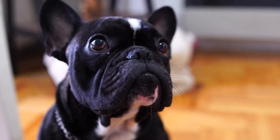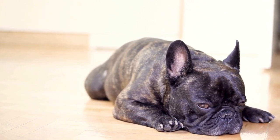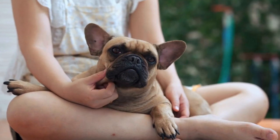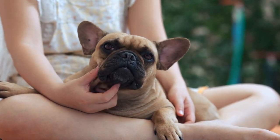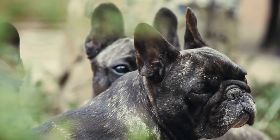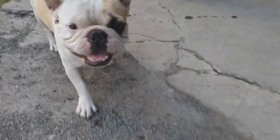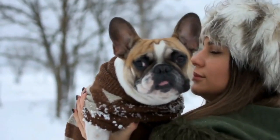Six: avoid hot pavements and surfaces. French Bulldogs are more prone to paw pad injuries due to their short snouts and compact bodies. During hot weather, pavement, sand, and other surfaces can absorb heat and become unbearably hot to walk on. Before taking your French Bulldog for a walk, use the back of your hand to touch the pavement. If it's too hot for you to keep it on for a few seconds, it's too hot for your dog too. Consider using dog booties to protect their paws or sticking to grassy areas instead.